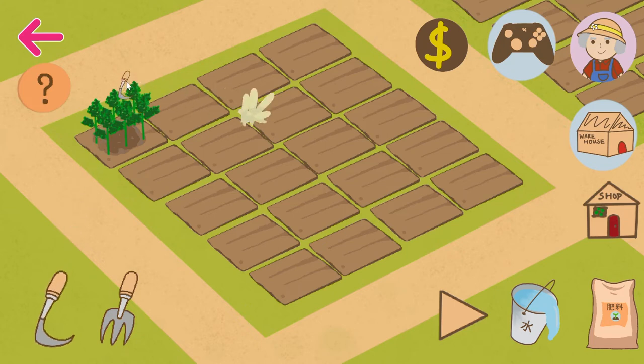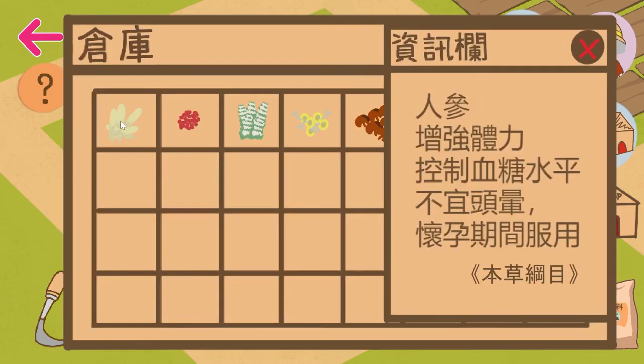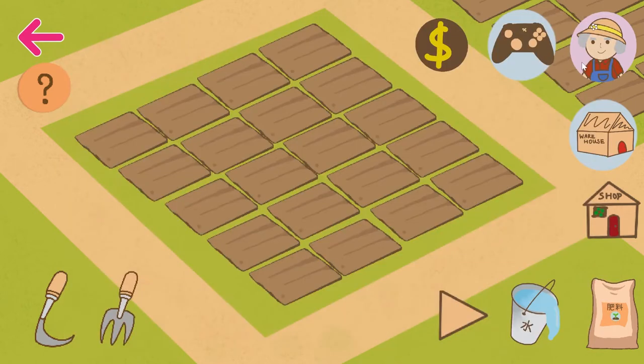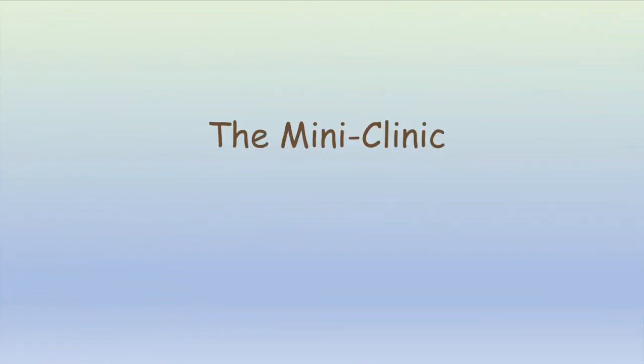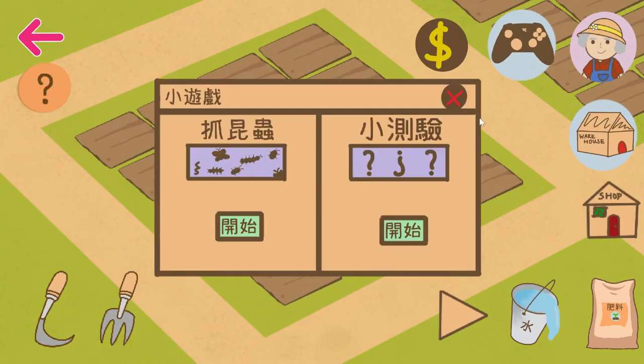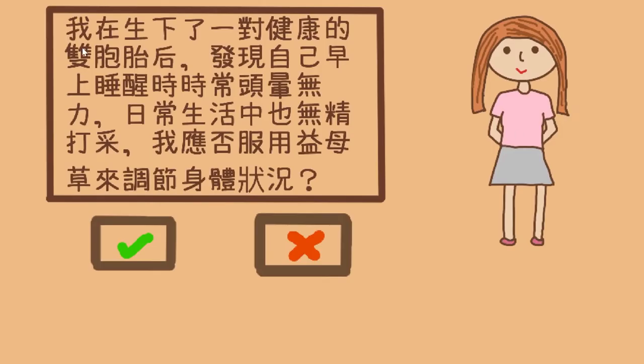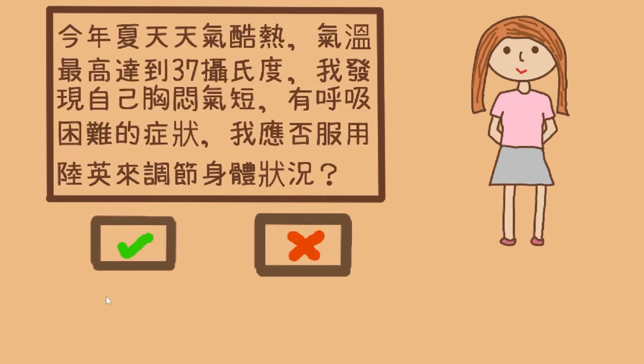The raw herbs are stored in the warehouse. This is where you can check the medical function of the very herb based on 本草纲目 and other certified medical sources. The knowledge learned in this mode can be directly applied to the next component, the mini-clinic. Players will be presented a series of everyday scenarios and give yes or no judgment to the usage of the herbs. Answers will be immediately given after each question to enhance the knowledge.